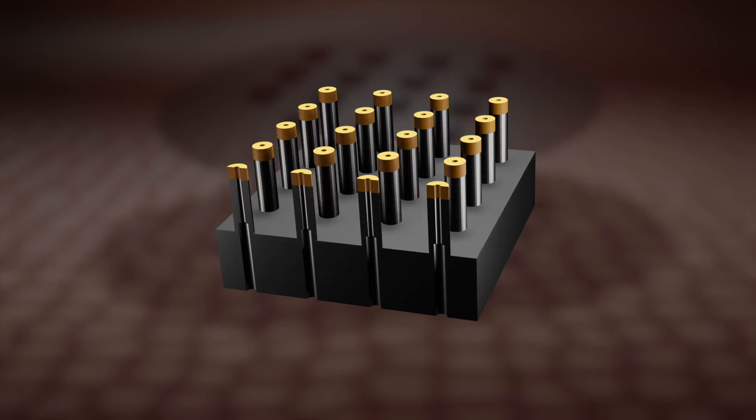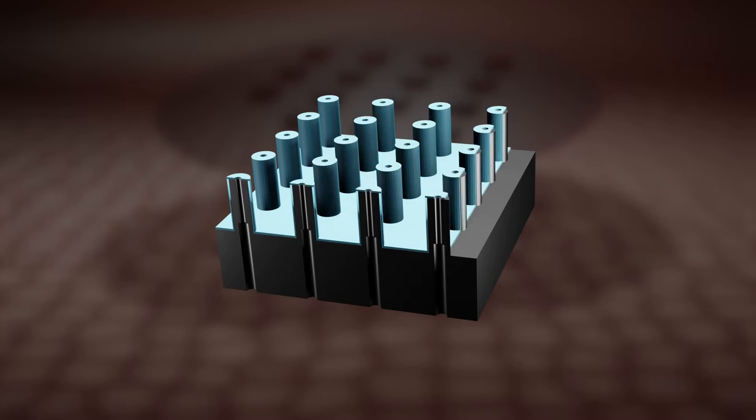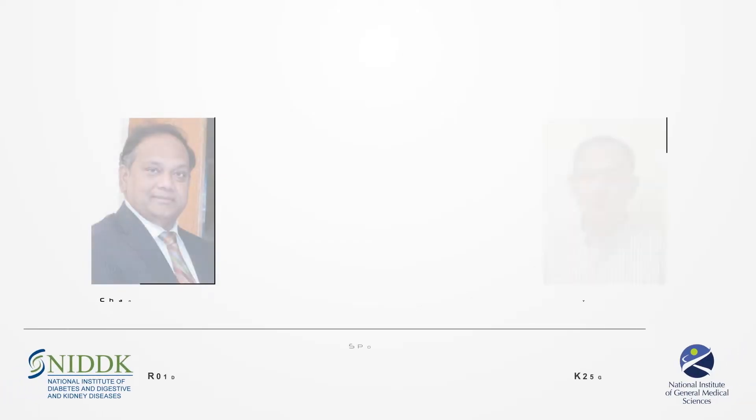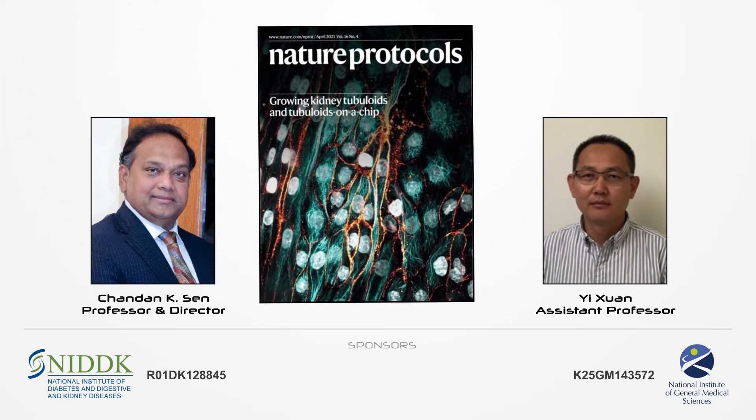The chip is then etched to make the needles longer, cleaned, and treated with a new coating to improve precision. The exact nanofabrication process for manufacturing the TNT chip is now reported in a new publication in Nature Protocol.